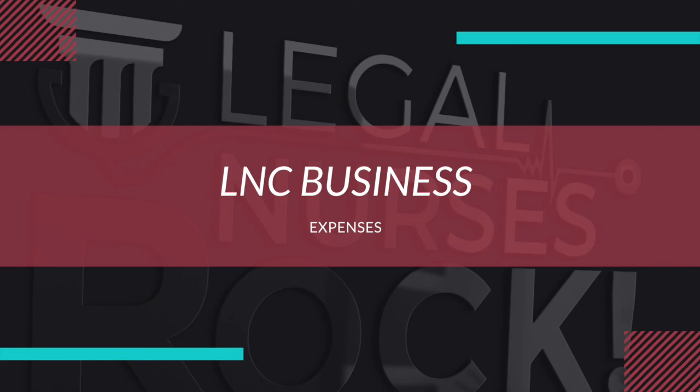I also added a website login and password section to the LNC monthly expense Excel worksheet, because I have so many logins and passwords that I always forget them or can't find where I wrote them down. Hopefully that helps keep you a little more organized. I hope this LNC monthly expense breakdown helps you out, and I hope you're staying COVID healthy. Take care, you guys — I'll see you on the inside.